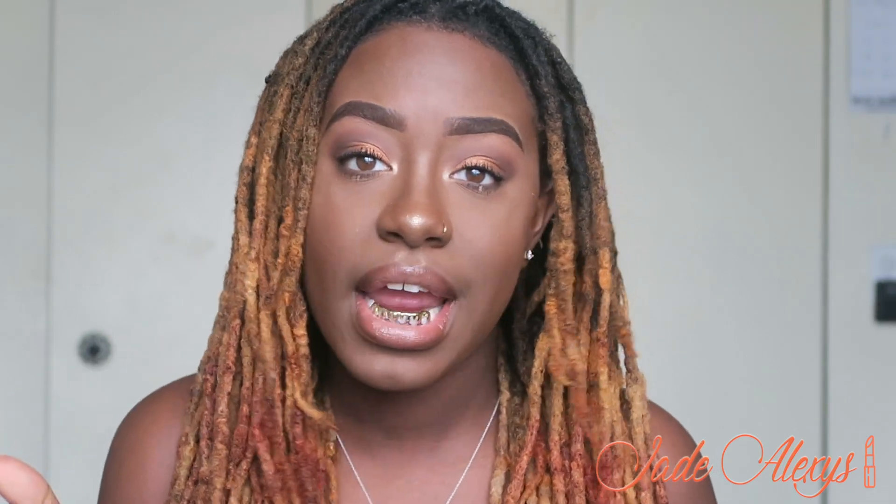Honestly, I'm usually not the deepest shade when it comes to foundations — I'm usually the second or third darkest. So for me to be the darkest shade is a big deal. It's a little bit darker than my face but it matches my neck, so it's okay. The color is Hot Fudge.